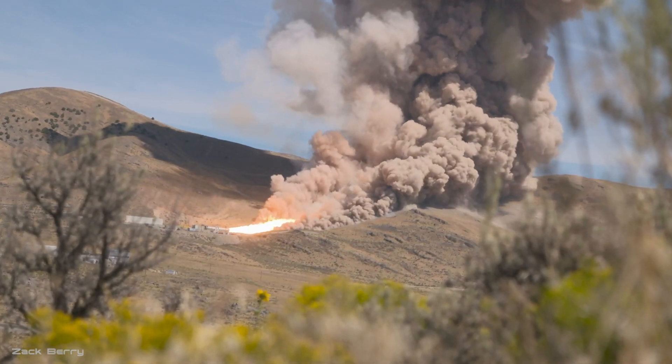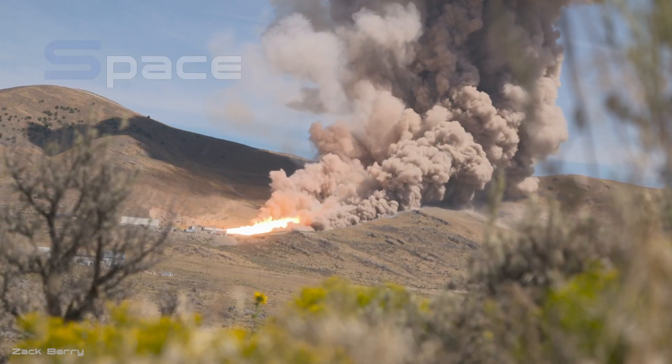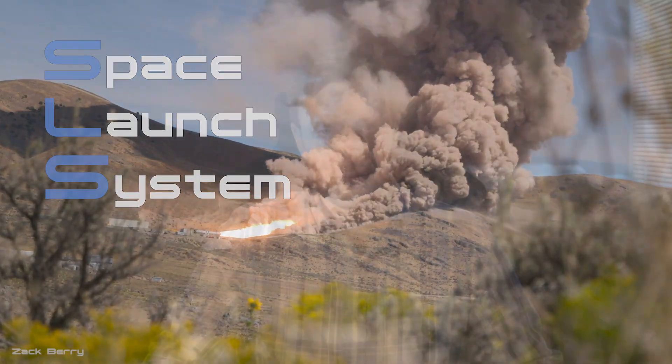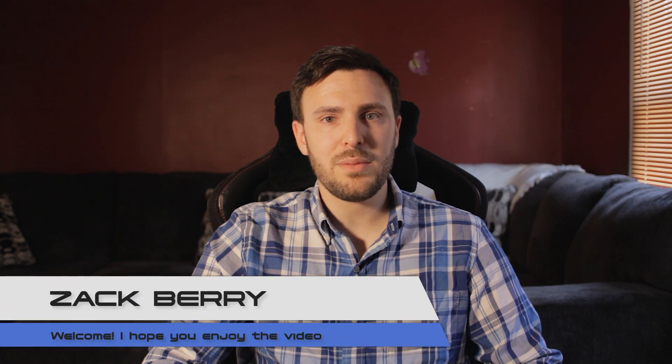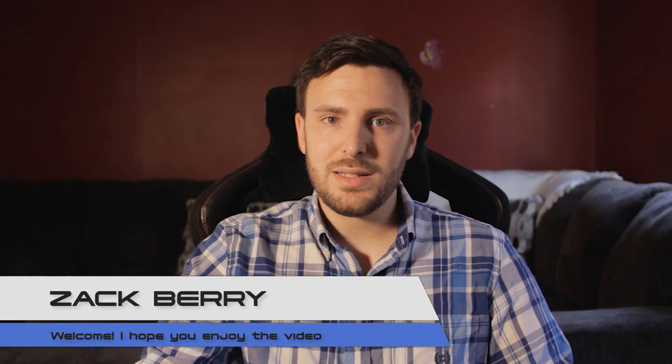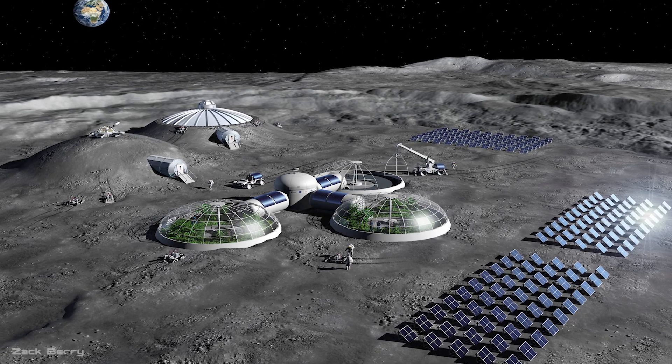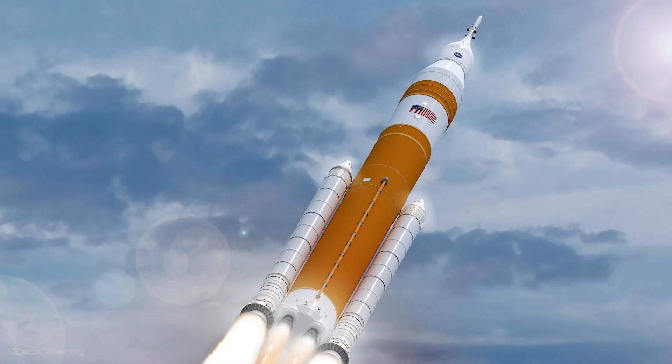This is NASA testing their new moon rocket, the Space Launch System, that will take humans to the surface of the moon in just a few years. SLS is going to do more than Apollo did all those years ago. Instead of just planting a flag and taking samples, NASA wants to have a sustained presence in the long term. A moon base is the sci-fi future that we've all been dreaming of, and soon it will be a reality.